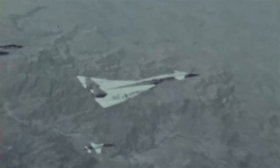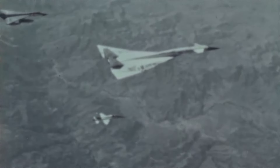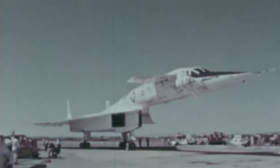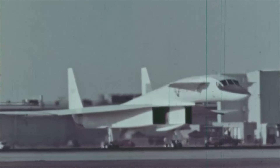The XB-70 Valkyrie is one of the most innovative bombers ever made. This historic craft promised to fly deep into enemy territory to deliver a nuclear strike and exit the scene before interceptors could even get in position. Named after the chooser of the slain, a female warrior who guides the souls of the dead in Norse mythology, the Valkyrie project pushed the limits of aeronautical innovation by combining high-altitude flight with blistering speed, and created an aircraft packed with secret weapon technology.